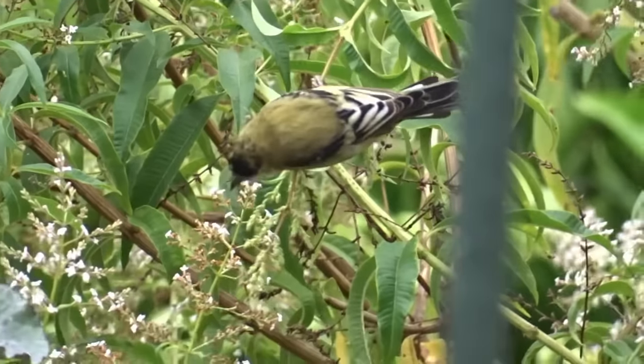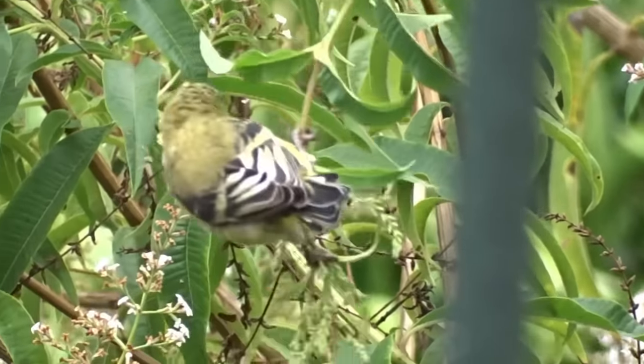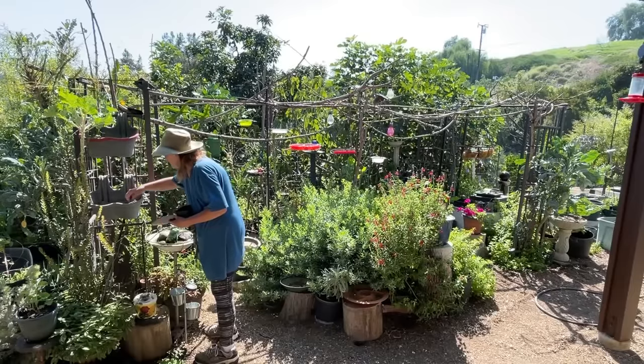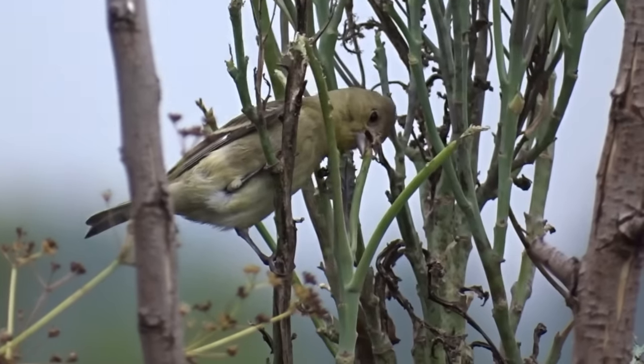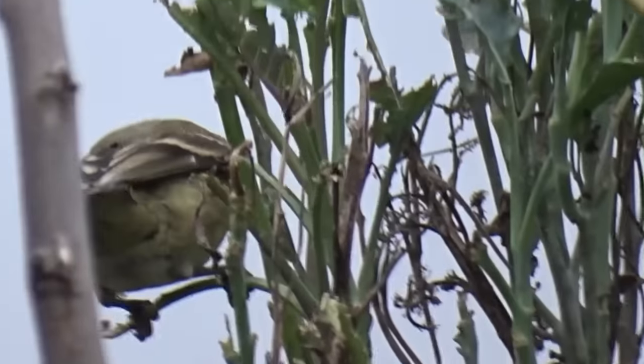I'm letting certain plants go to seed so when the small seed eaters come in, they'll have fresh green soft seed. I'm also going to move some of my fountains and fix them up. I let a lot of them go — you know how life happens, every day you're going to do it and you don't.